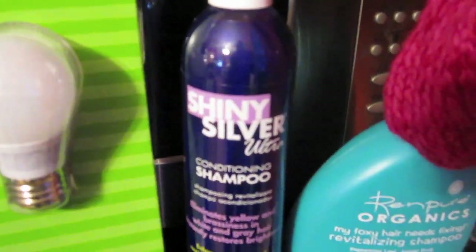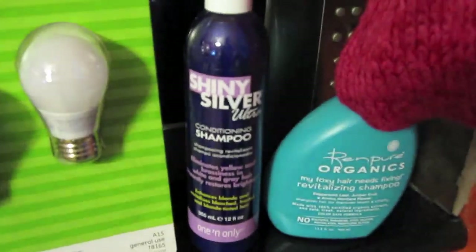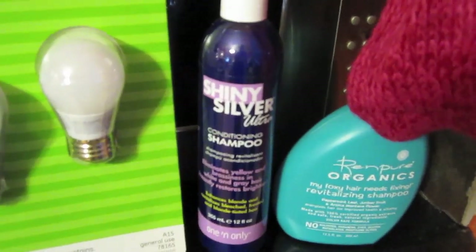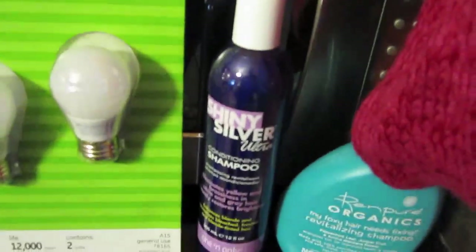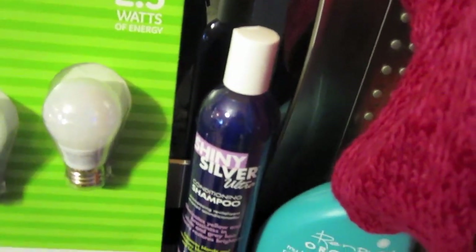I also picked up the Shiny Silver Ultra Conditioning Shampoo. This one is pretty much the same as the Shimmer Lights by Clairol, except this one's cheaper for the 12 ounces. I think this was $4.99, and the Clairol 16-ounce was like $7.99. They're both purple, and they all look like the Joico, which I really like. The Joico's really expensive — like $14 — but I'd rather pay $4.99.